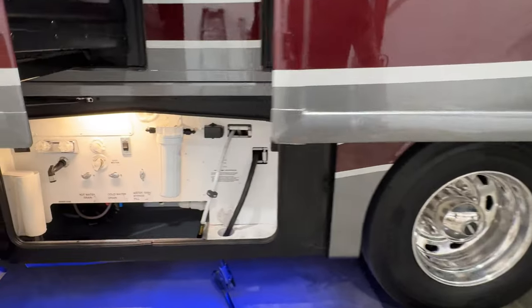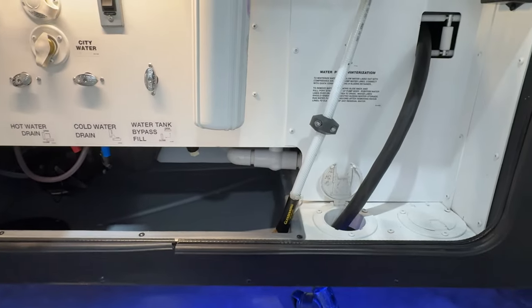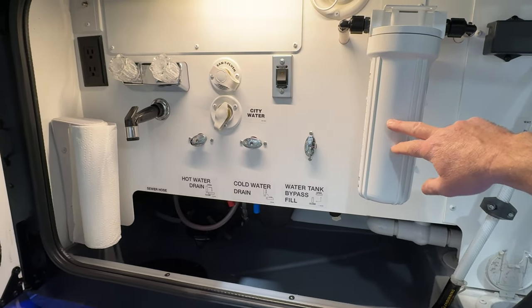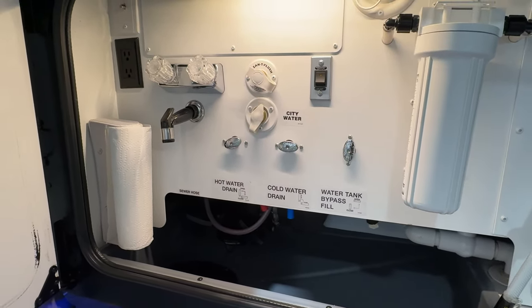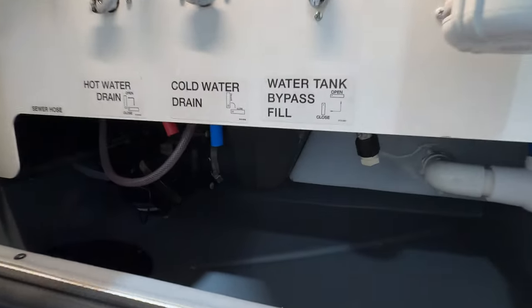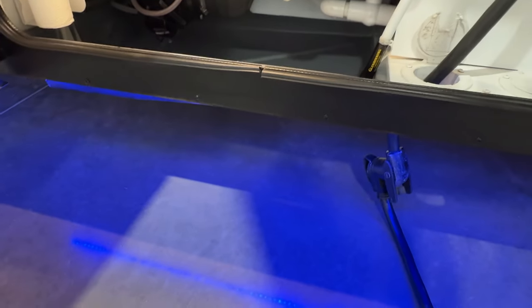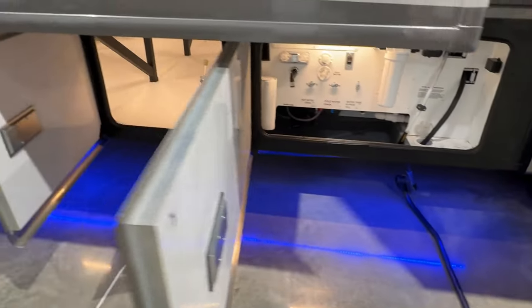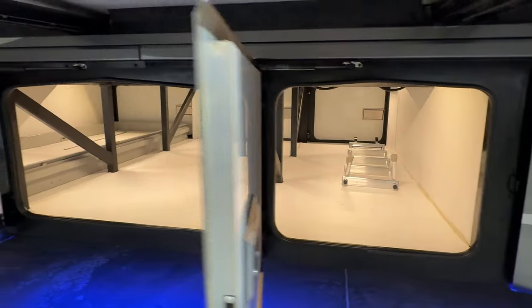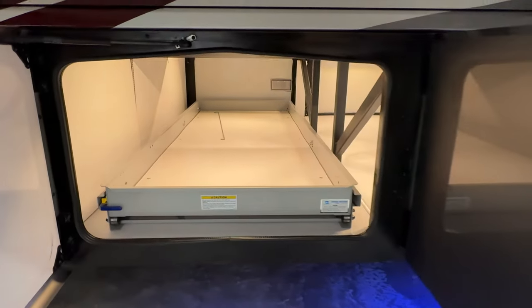We've got your water closet here. The 50-amp service is on the power reel. The water hose is also on the power reel. You've got a water filter, black water flush, and your outside shower — pretty easy to operate. There's your drains. You can see the blue light from the under-coach lights. This side access is huge — it's like a bus. You can put all kinds of luggage and stuff.